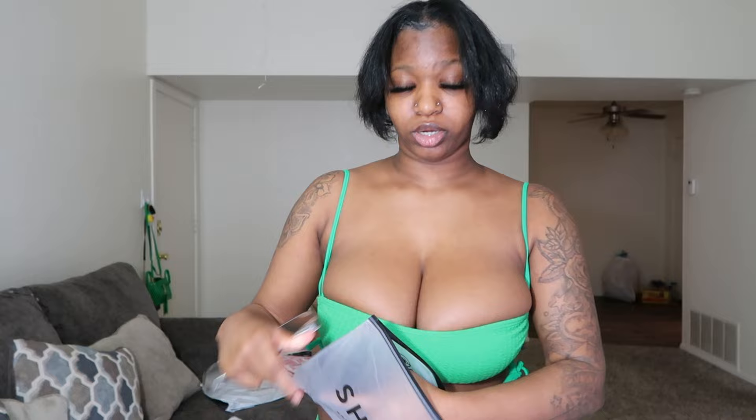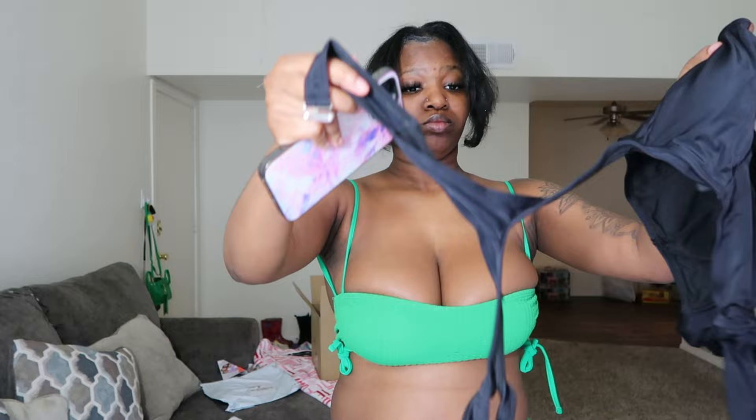The last item we have for today's try-on haul is a one-piece swimsuit that I have to figure out how to put on. Right away I can see it's going to be difficult, so I'll be right back once I figure out how to get into it.